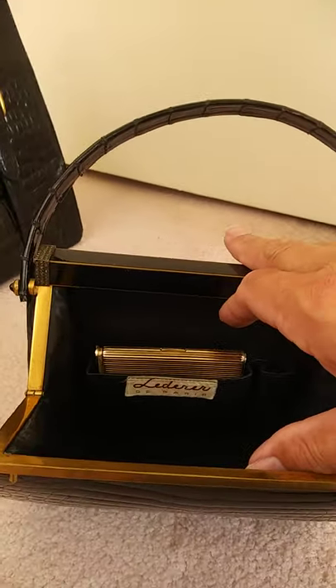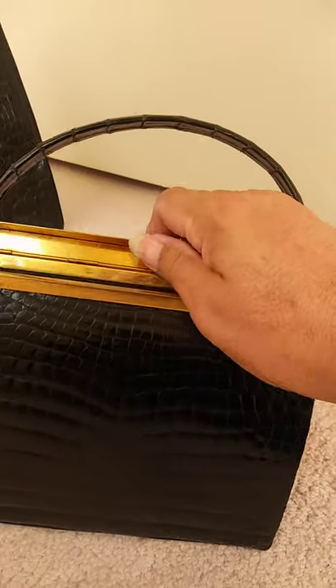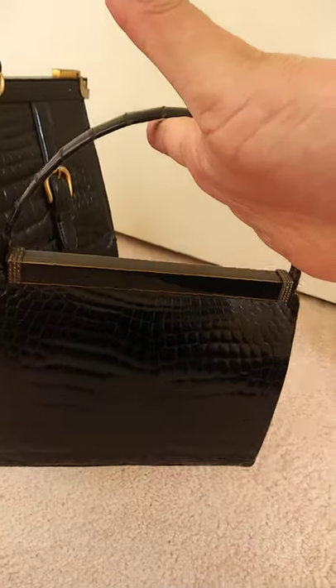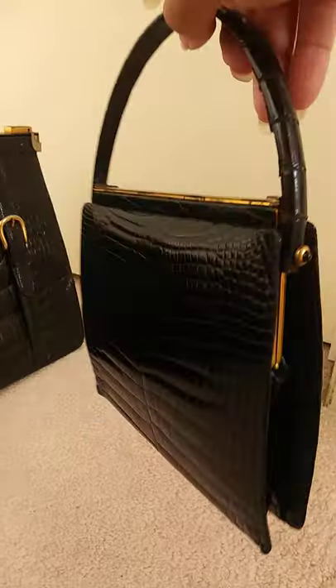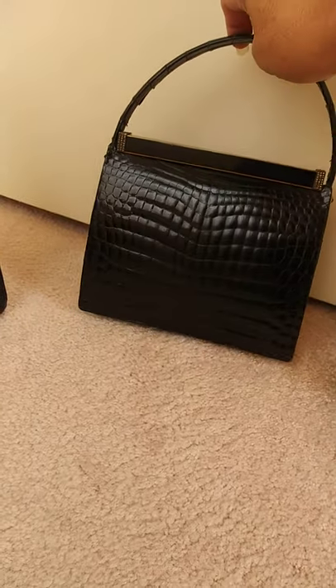I've used this bag, actually, many times — to go to the opera and the symphony and that kind of thing. In fact, the handle broke at one point and I had to take it and have it repaired, but they did a good job. So, this is a crocodile evening bag, which, again, you don't really see very often.